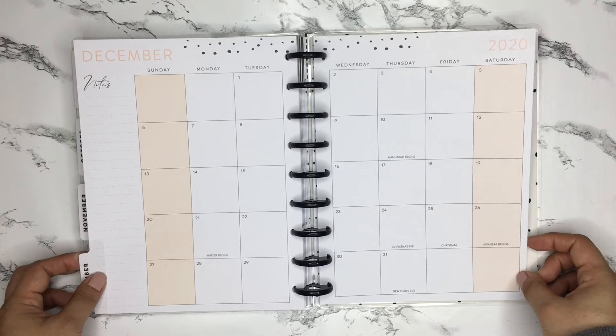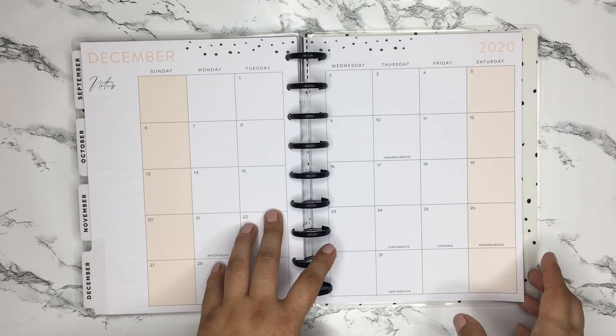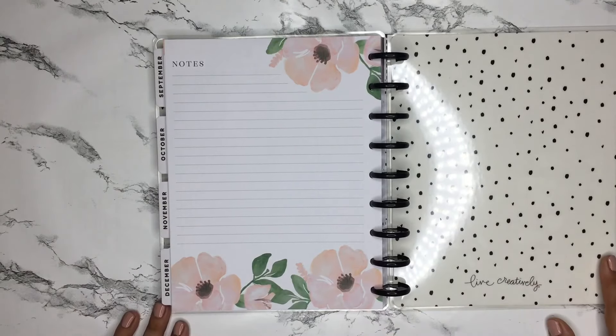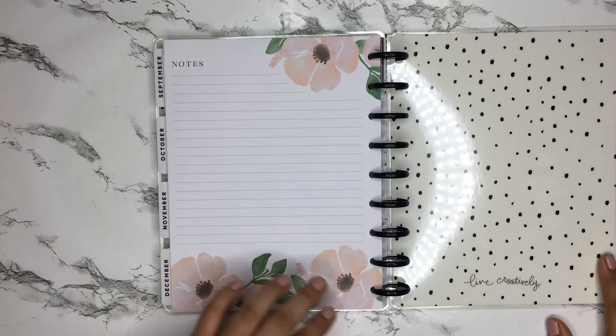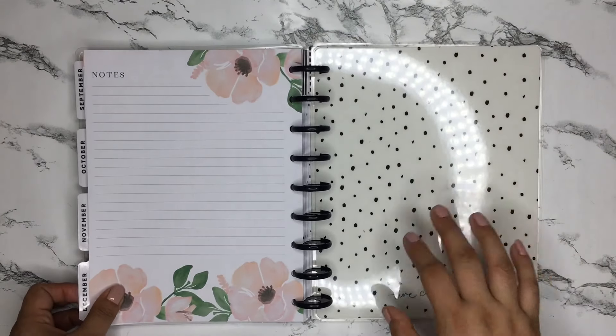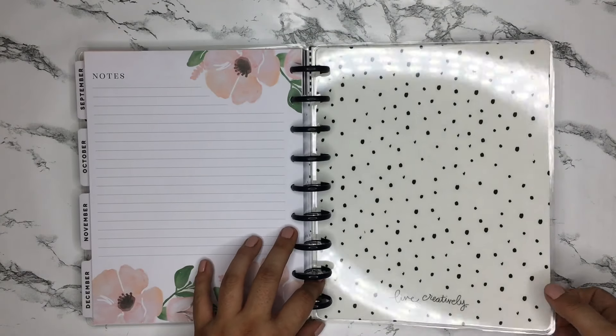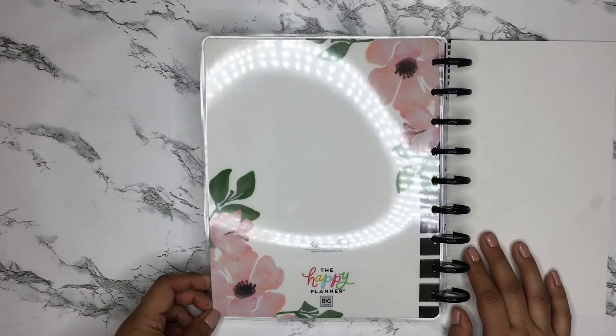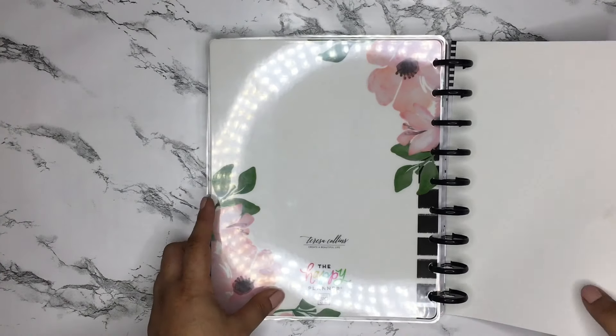December's divider says 'choose to be grateful,' and then it's just the normal holidays. The last page is a gorgeous notes page with all those florals, and then the back cover — just more of those florals. It's a super pretty planner overall.